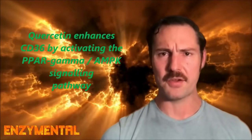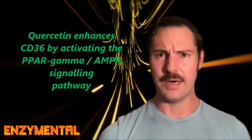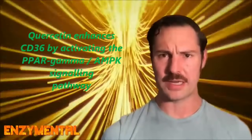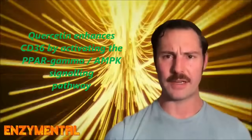Now that you understand the basic functions of the CD36 transporter protein, quercetin enhances its effects through quercetin's activation of the PPAR-gamma-AMPK signaling pathway. I've discussed PPAR-gamma and especially AMPK numerous times before, and you can think of both generally as metabolism modifiers.